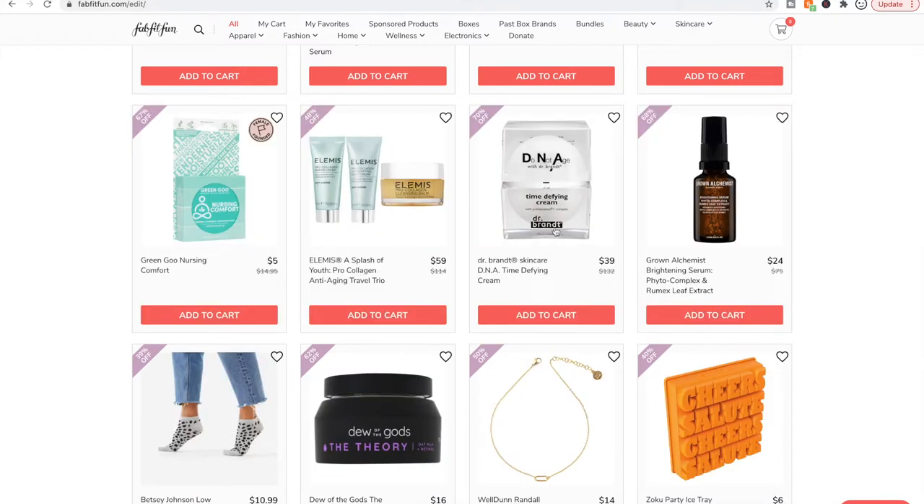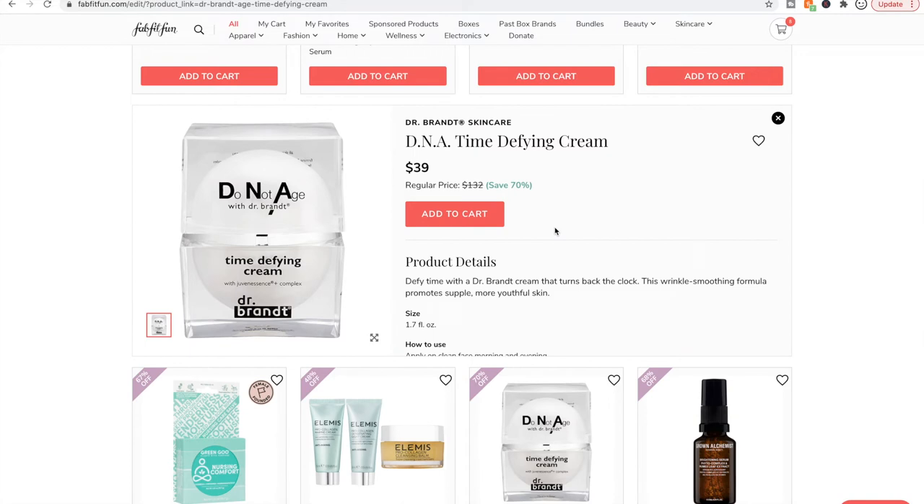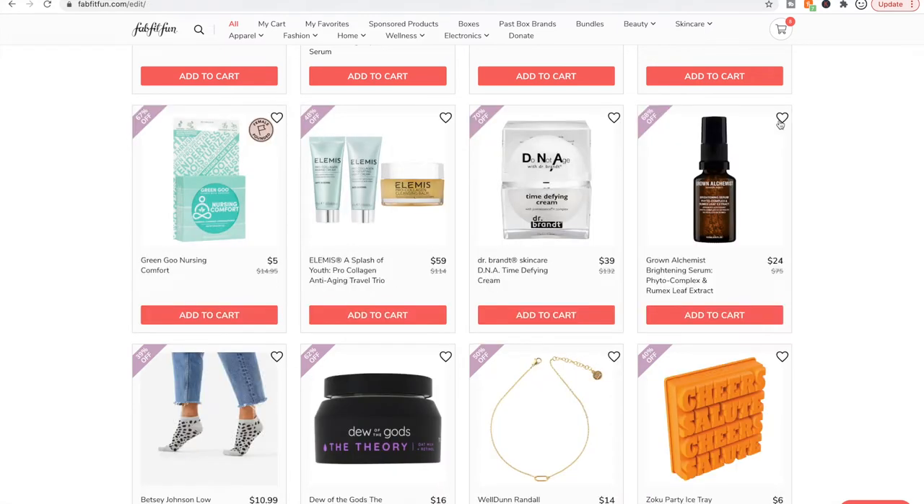The Dr. Brandt product I know has great reviews. The packaging is very clunky — it's like a big plastic cube and then the cream is in an egg shape inside. I remember when this was first available people were really into it. I think you might be able to get it through the FabFitFun seasonal subscription as well.